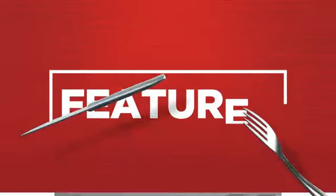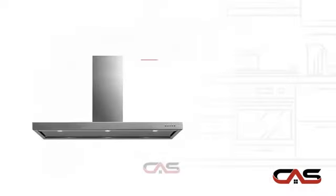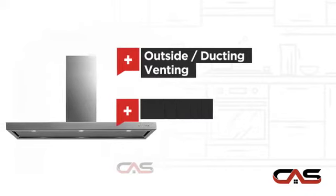It offers many features: compact 36-inch design, chimney style, outside and ducting venting, and halogen light.